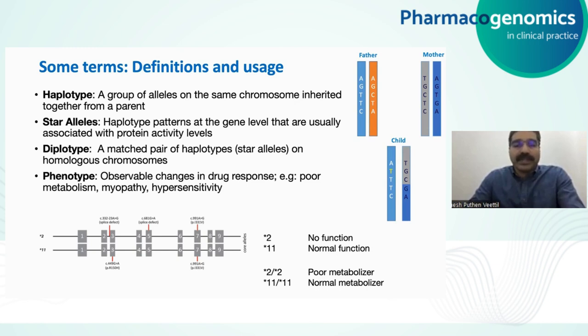For example, with the CYP2C9 gene, a combination of a spliced effect in exon 3, another in exon 5, and a missense variation in exon 7 all contribute to what is called star 2, which leads to a no-function protein. Whereas a different set of variants leads to star 11, which has normal function. These are the star alleles or haplotypes. If you have star 2 / star 2 considering both homologous chromosomes, it becomes a poor metabolizer. Star 11 / star 11 can be a normal metabolizer.